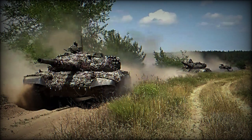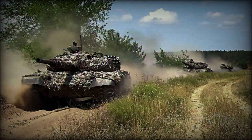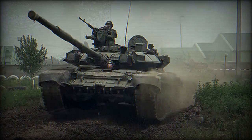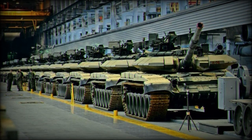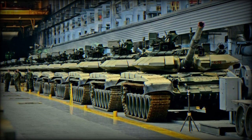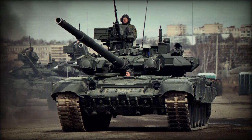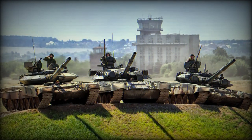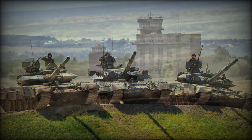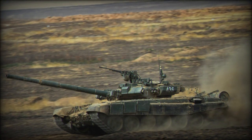The T-90M is a modernized version of the T-90 main battle tank, which is in service with the Russian military. In the ongoing conflict in Ukraine, various types of tanks have been used by both Ukrainian government forces and separatist rebels. The T-90M represents a significant improvement over previous T-72 and T-80 tanks and is considered one of the most capable main battle tanks in the world today.